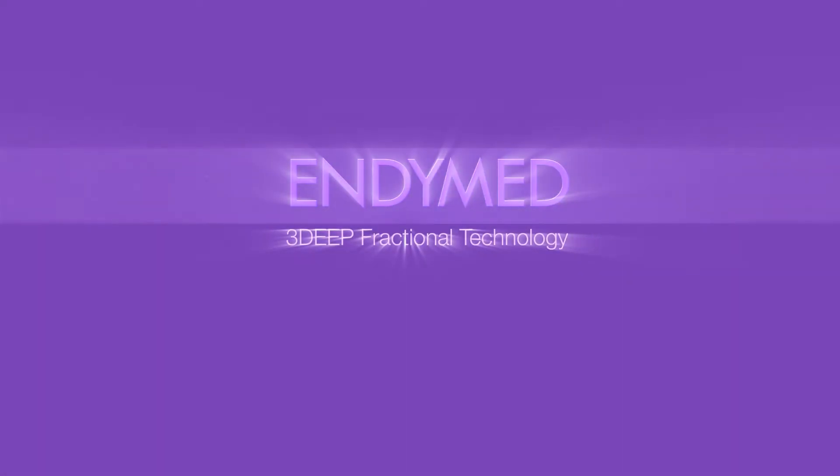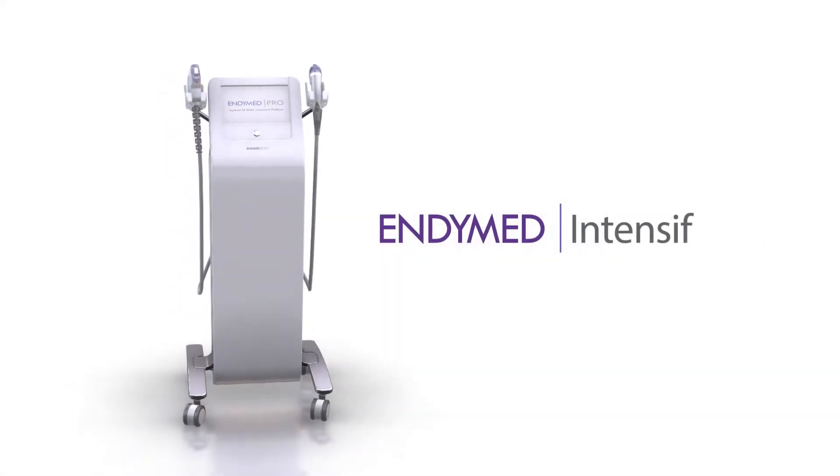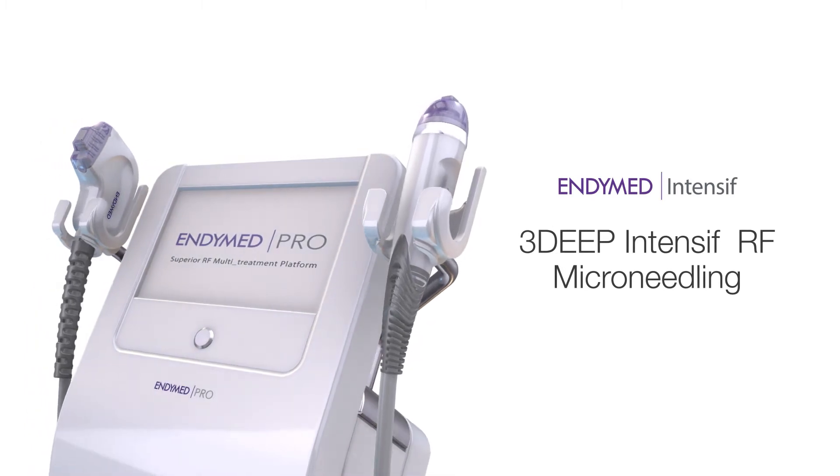3D Fractional Technology by Endymed — the most advanced RF microneedling and fractional skin resurfacing technology available today, providing clinically proven, effective and safe treatments.